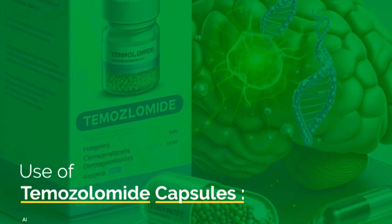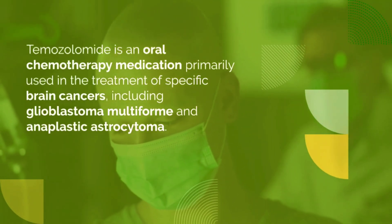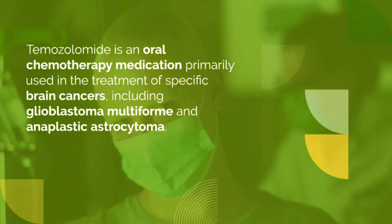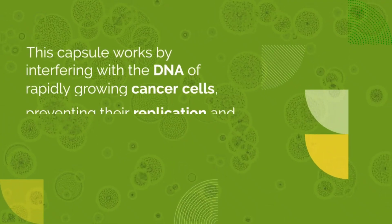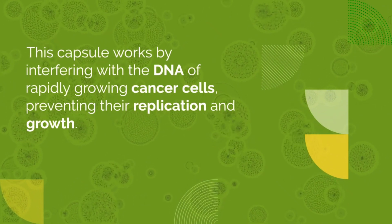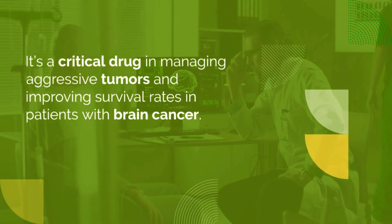Use of temozolomide capsules. Temozolomide is an oral chemotherapy drug used to treat specific brain cancers, including glioblastoma multiforme and anaplastic astrocytoma. It's often prescribed alongside radiotherapy or as a standalone treatment. This medication works by disrupting the DNA in cancer cells, stopping their growth and division. It plays a crucial role in managing aggressive brain tumors and improving survival rates.